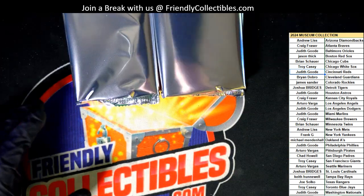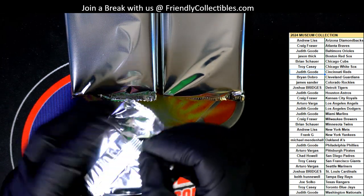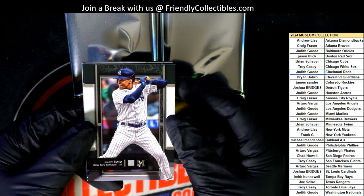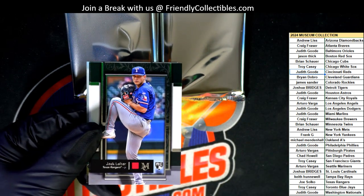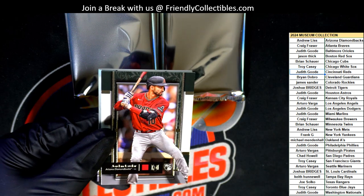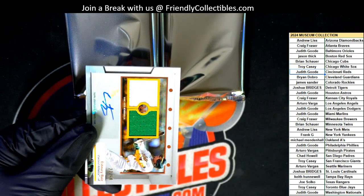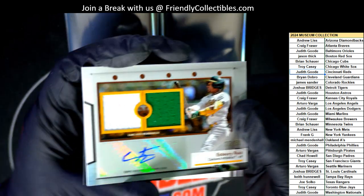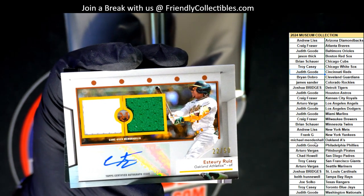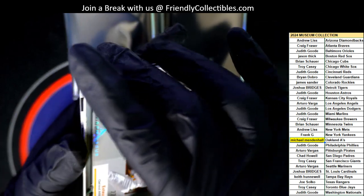Let's see what we get here. The very first one we have out of the box is a Soto. Nice rookie here. Rookie card — Jordan Lawler rookie, Arizona. The first hit out of the break is an Oakland A's autograph hit, numbered down to 50. Surprise, surprise. There it is, man. Michael M, congratulations. Hit number one out of the break — 22 of 50. Nice.